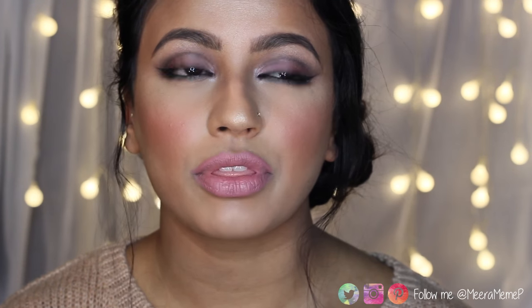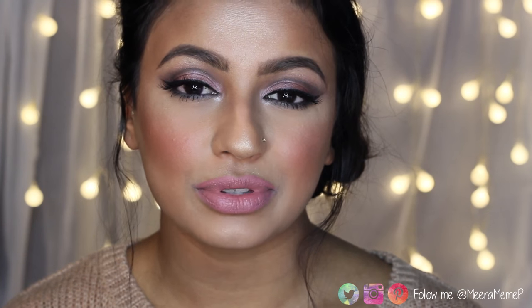Hi everyone and welcome back to my channel. I popped into Boots the other day and picked up tons of makeup because I needed a revamp. I haven't done very many drugstore makeup looks apart from the back to school makeup look, which is more of an everyday routine. So I came up with this pink and grey cut crease eye with pastel pink lip. Keep watching to see how I created this drugstore makeup look.